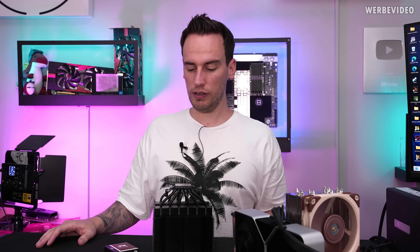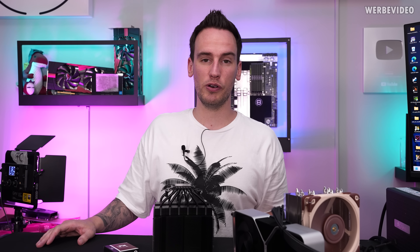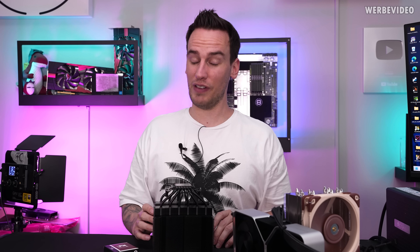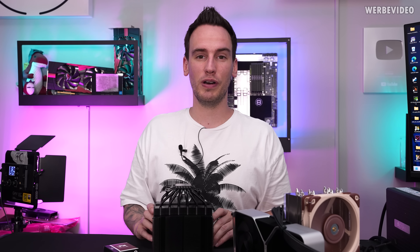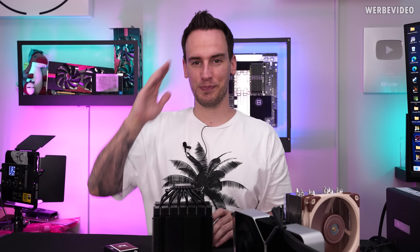Overall it was very interesting to work with Noctua — it was my first time having a cooperation with them. They are a very nice company with very nice people to work with. Thanks Noctua, all the best to Austria, and thanks for tuning in — till next time, bye bye.